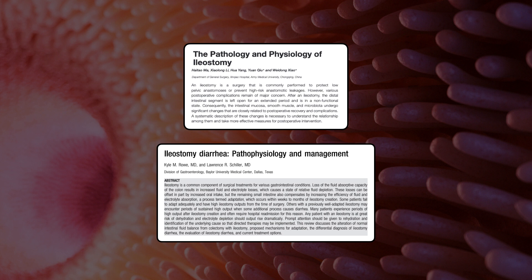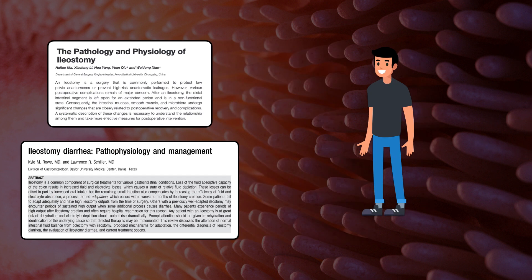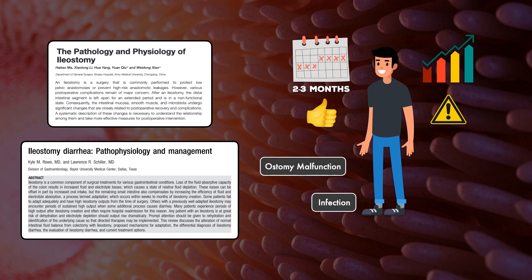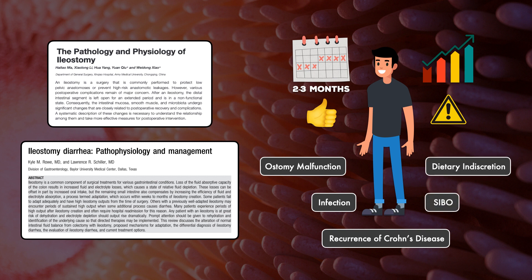Studies of humans and animals have shown that after a bowel resection, the capacity for absorption in the remaining segments increases. For some patients, after 2-3 months there's enough adaptation that fluid and nutrient losses don't become much of a concern. Nevertheless, other patients will experience significant losses and require careful management to avoid dehydration and nutrient deficiencies. All patients remain at high risk of acute complications when their course is complicated by ostomy malfunction, infection, recurrence of Crohn's disease, small intestinal bacterial overgrowth, and dietary indiscretion.